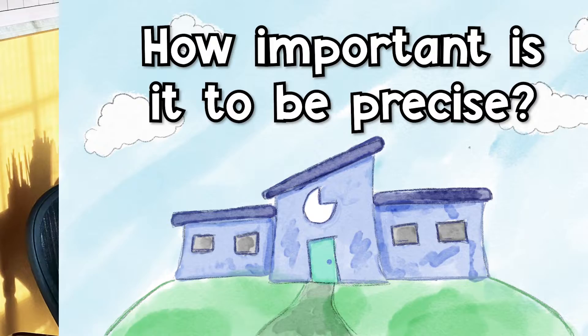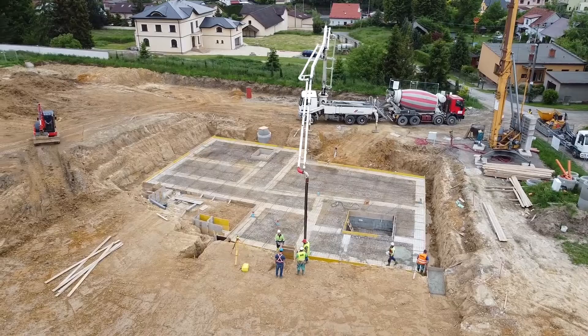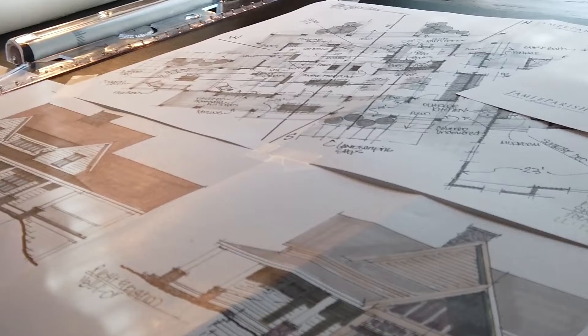How important is it to be precise? It's very important — especially when measuring an existing building, you have to know what's there and what can reasonably be added. As an architect involved with structure, it's important to understand how large a space is and how large beams and structural members need to be, because it changes the weight.